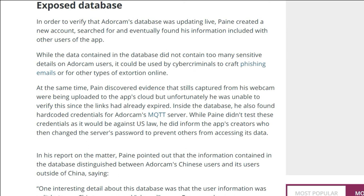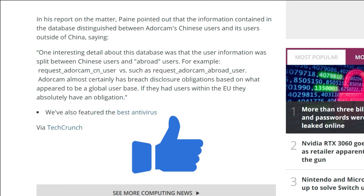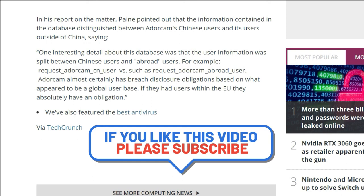If you're using the app, please change your password, and it might be worthwhile checking with the company's support team as well. That's all the updates for this week. If you like this video and want to get notified for more tech news and reviews, don't forget to subscribe to the channel and give it a thumbs up. See you next time!